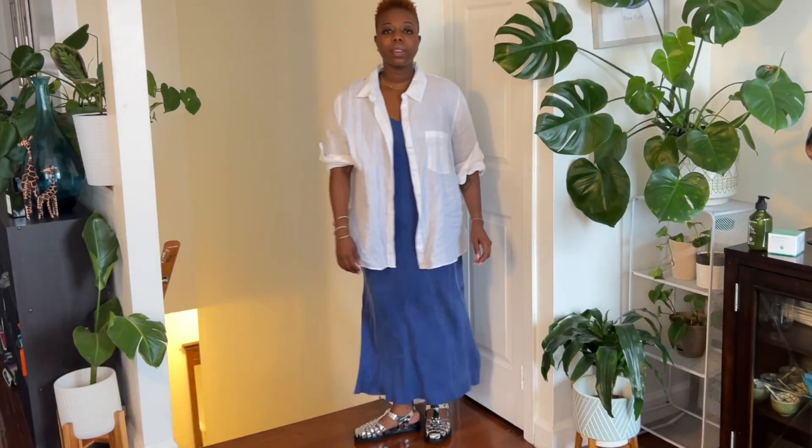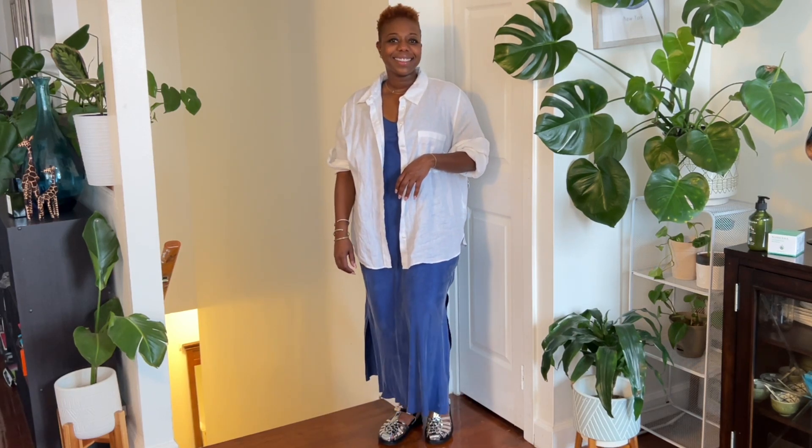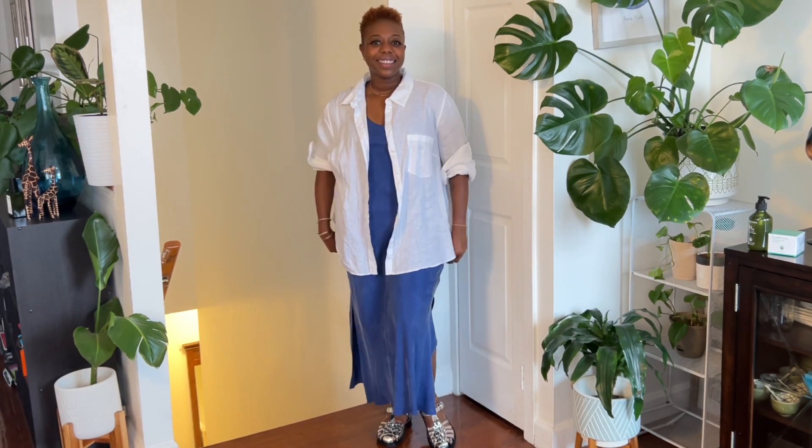This first outfit features a dress that I picked up recently from J.Crew. It is made of this amazing fabric called cupro, and the reason it's amazing is because it looks like silk but it is more durable and machine washable — you do not have to dry clean this dress — and I also love that it doesn't wrinkle easily, which makes it a perfect dress to wear when traveling.